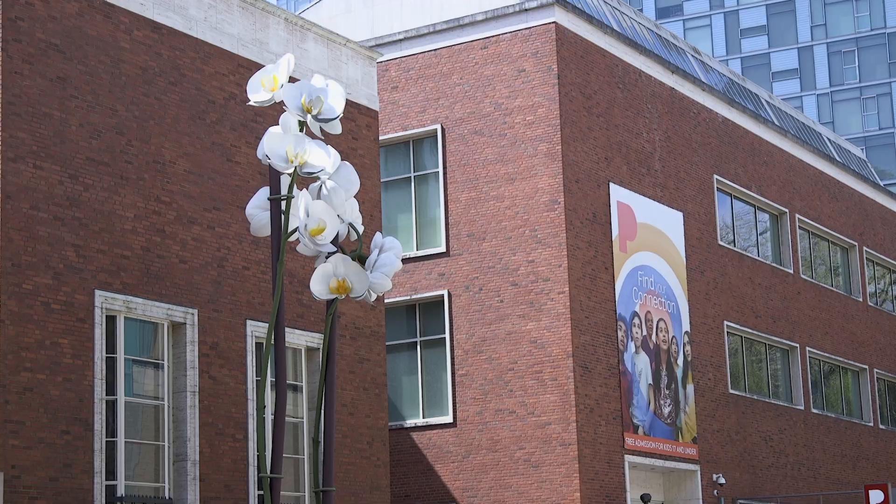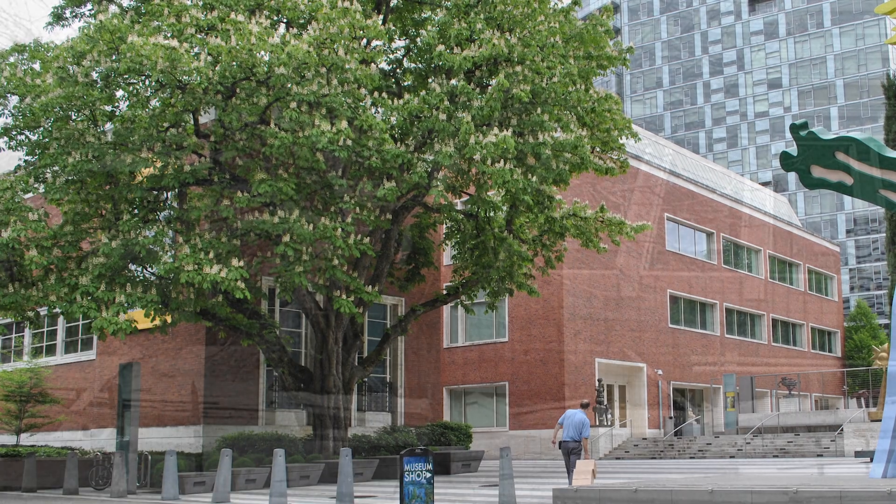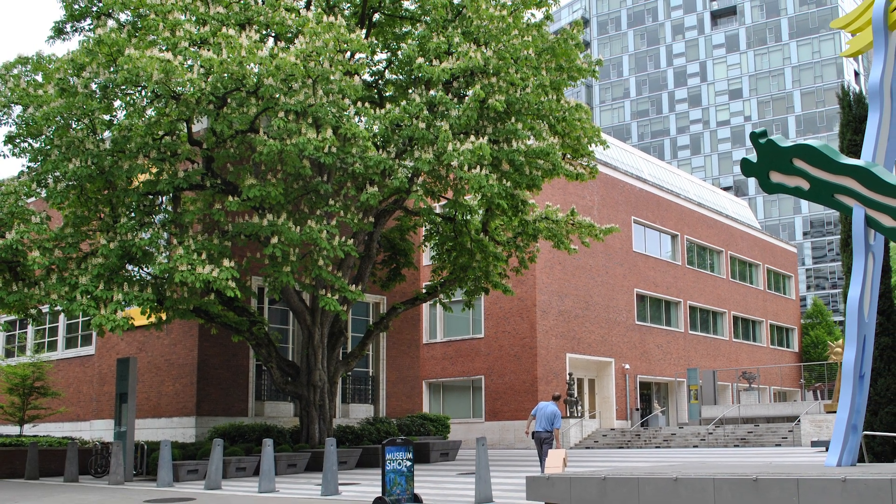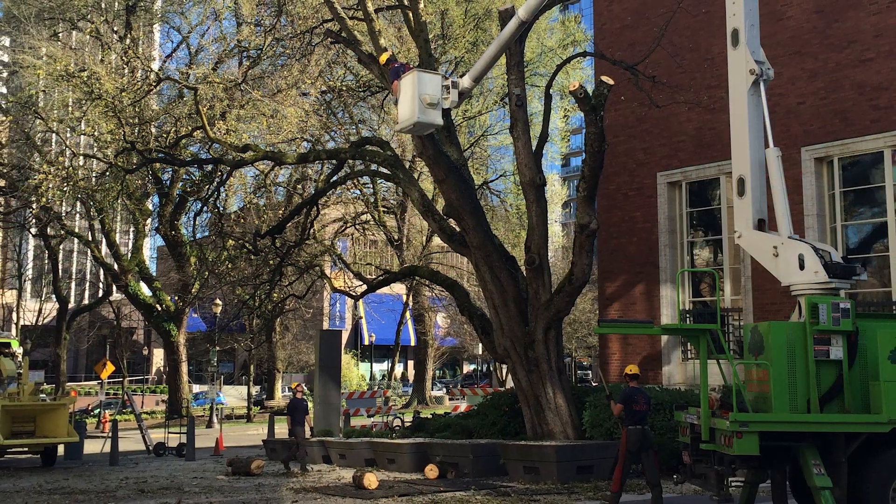Some time ago, a favorite chestnut tree stood in the same spot next to the museum. So for me, it seems oddly fitting that this sculpture took its place years after the tree fell.